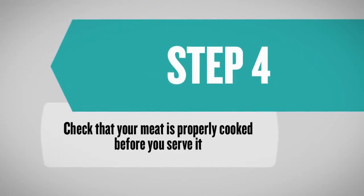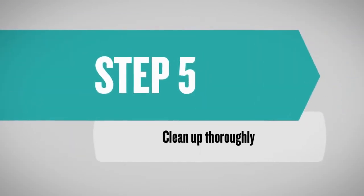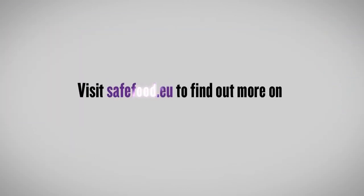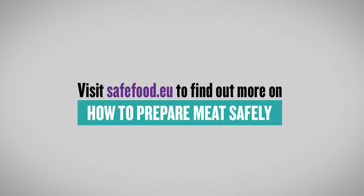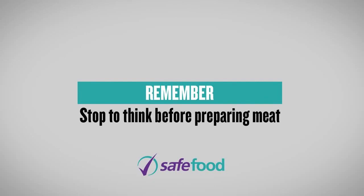Check that your meat is properly cooked before you serve it. Clean up thoroughly. Visit safefood.eu to find out more on how to prepare meat safely. Remember, stop to think before preparing meat.